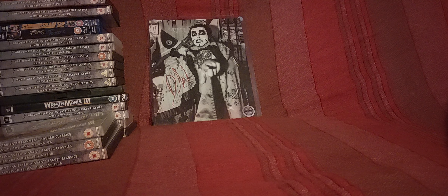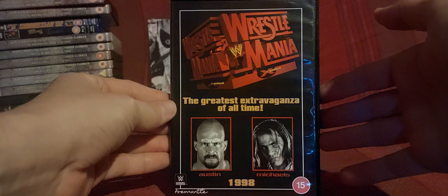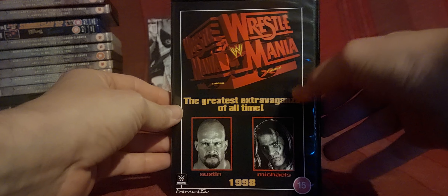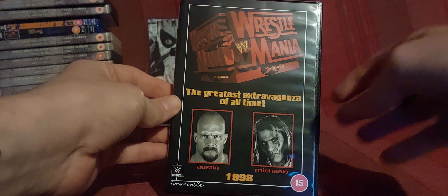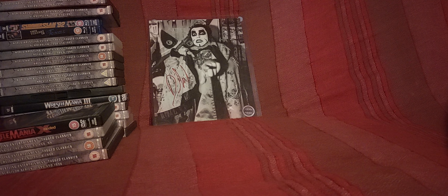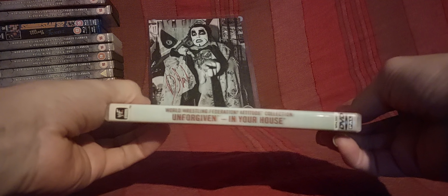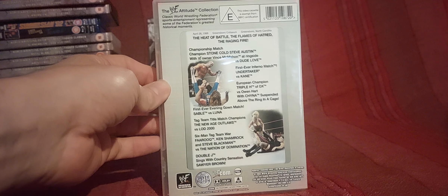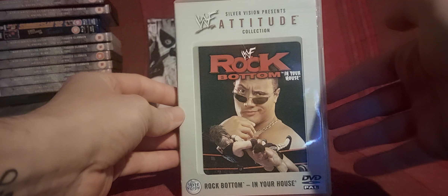I haven't finished with the tagged classics yet — they're all mixed up. We're in 1998 for some reason. So we've got WrestleMania 14, also known as WrestleMania X-Rated or WrestleMania 98 — three different names. Mike Tyson is missing from the front cover here; he would usually appear on the VHS counterpart. I've also got Unforgiven In Your House 98 from the Attitude Collection, and from the Attitude Collection, Rock Bottom In Your House.